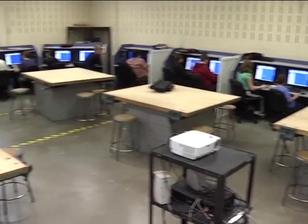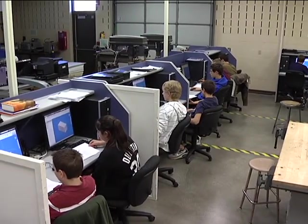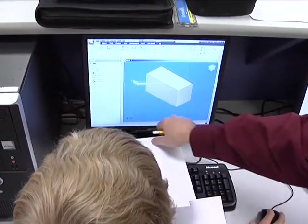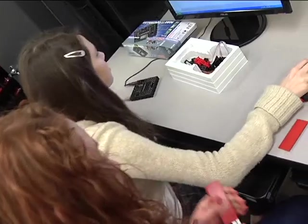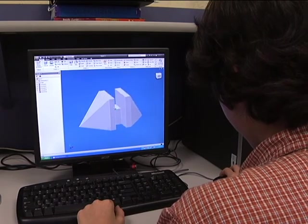Design and Modeling is the Project Lead the Way class currently offered in our three middle schools. It is designed to challenge and engage the natural curiosity of students. Students use geometry, problem solving, teamwork, and project management skills to design and develop product prototypes.